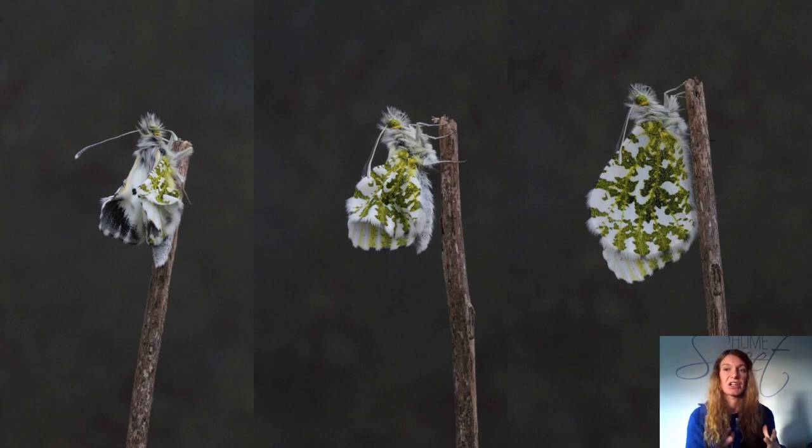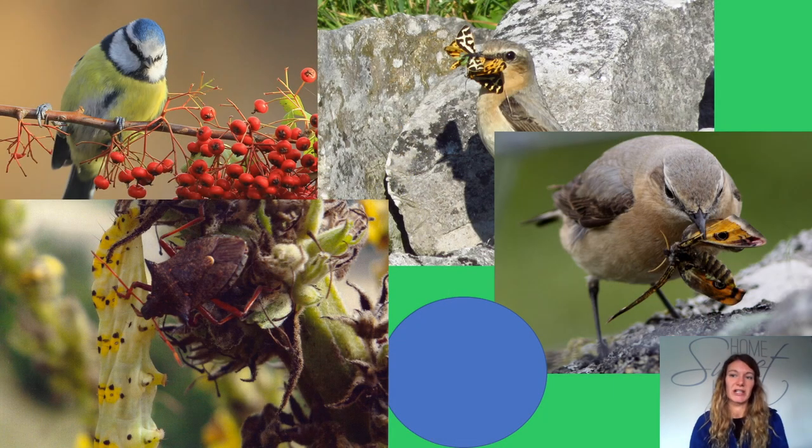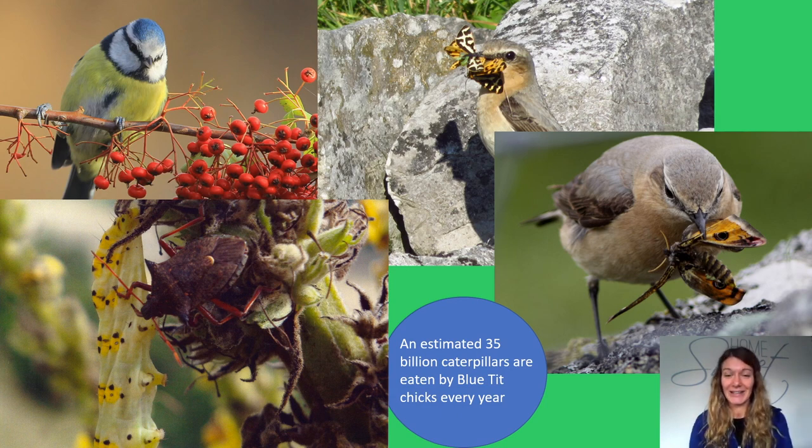The months in which each stage of the life cycle occurs differs with the species. The winter may be spent as an egg, a caterpillar, pupa or adult, either in hibernation or in some cases active. A few species of moth fly and reproduce in winter. The timings of adult and caterpillar life cycles are often linked to their food plants — lots of species are in the caterpillar stage during spring, when new leaves are soft and succulent. This affects the ecology of other wildlife, especially breeding birds. Many birds time their breeding so chicks hatch while there are plenty of caterpillars. Did you know blue tit chicks eat an estimated 35 billion caterpillars a year?